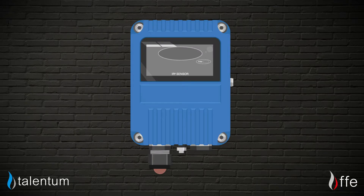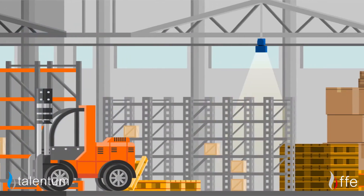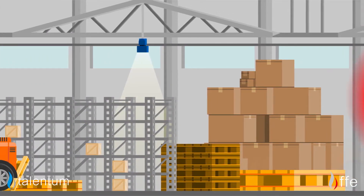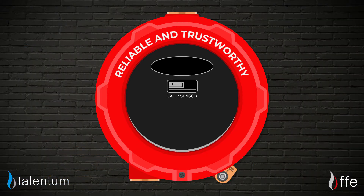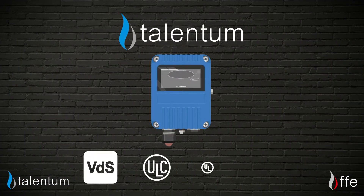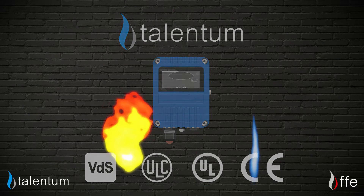Talentum is our range of flame detectors that can detect a fire when a flicker turns into a flame, leading to a safer environment that, with the correct setup and aftercare, is reliable and trustworthy. But moreover, Talentum is a globally trusted brand. So let's take a closer look.